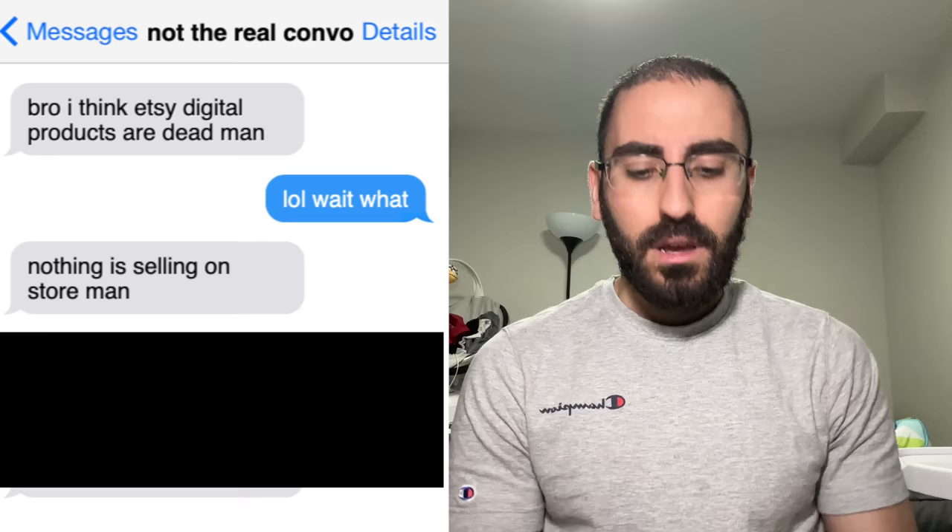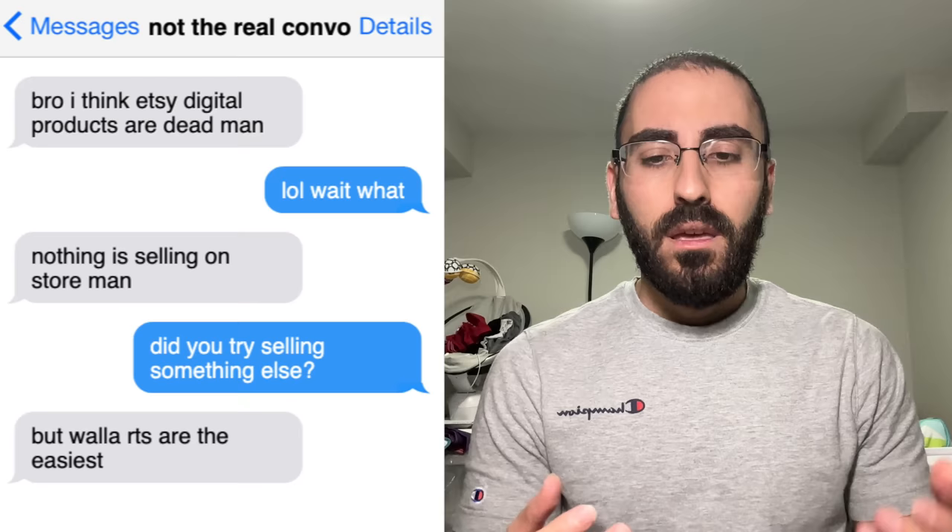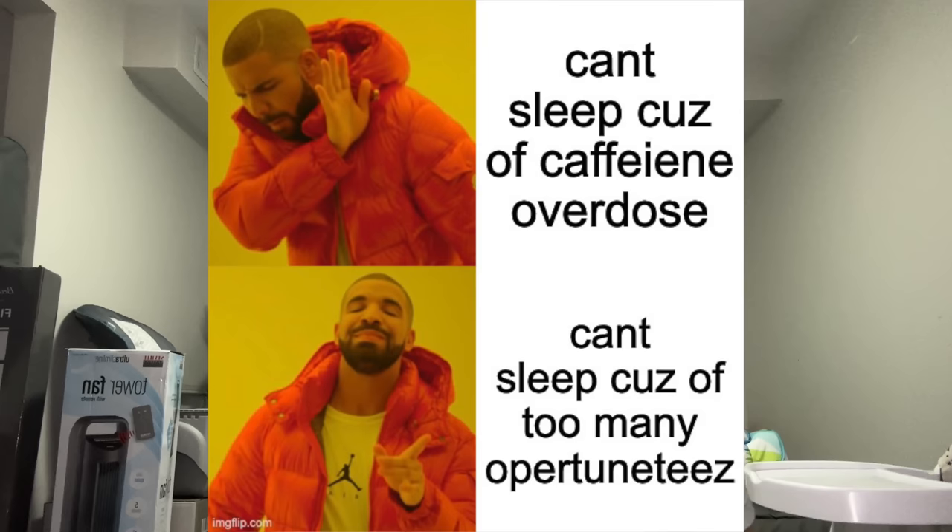I asked how come, and they said nothing is selling on my store. I asked if they tried selling another digital product, and they said there are no other easy digital products other than wall art. I told them, you're telling me there's no easy products to sell on Etsy? Sometimes I can't even sleep because there's so much opportunity. Let me show you seven digital products you can sell right now on Etsy.